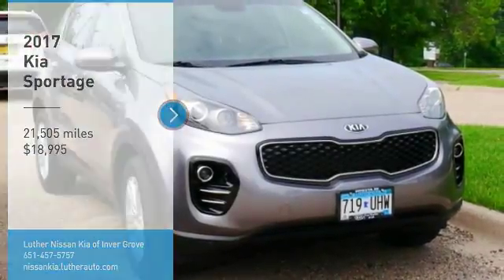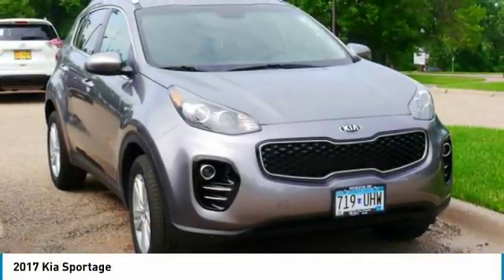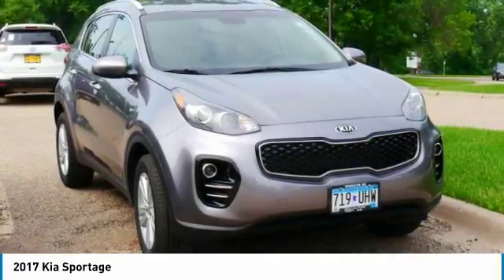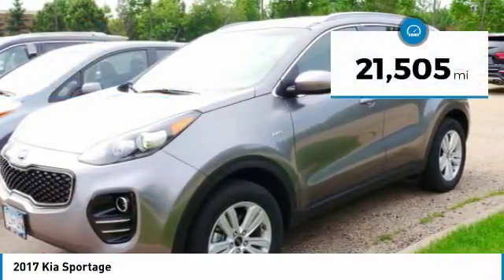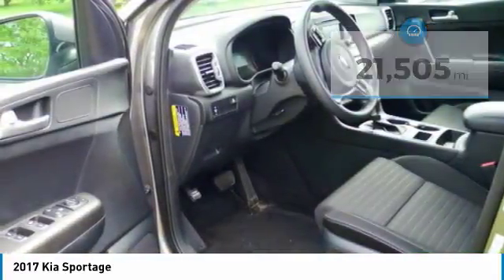Make a great choice today with the 2017 Sportage. With its sleek and stylish exterior and its roomy feature-laden interior, the Sportage both looks good and performs well on the road and is priced below $20,000. This vehicle has less than 25,000 miles. Here are some of this vehicle's great options.